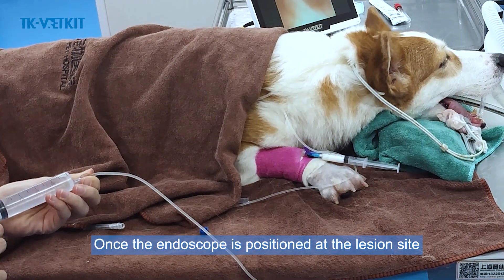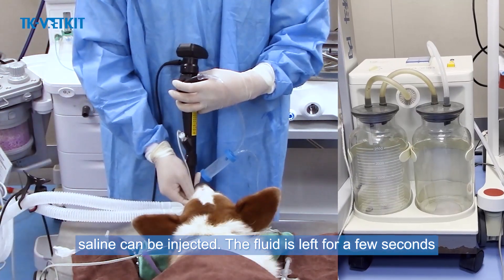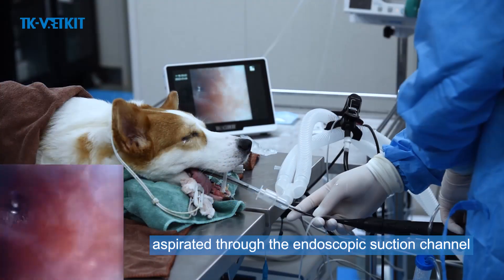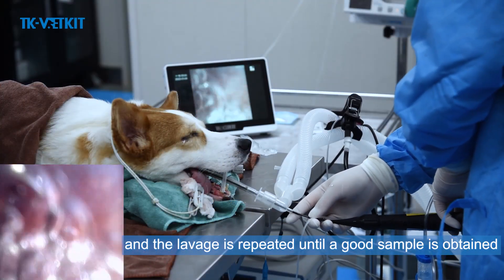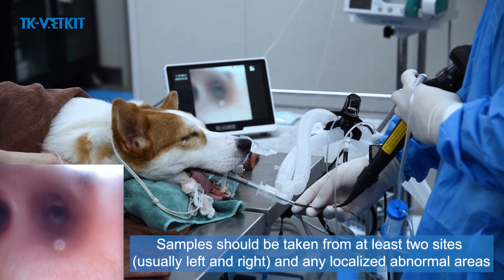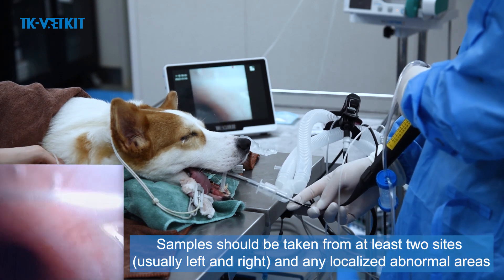Once the endoscope is positioned at the lesion site, saline is injected. The fluid is left for a few seconds, then aspirated through the endoscopic suction channel. The lavage is repeated until a good sample is obtained. Samples should be taken from at least two sites — usually left and right — and from any localized abnormal areas.